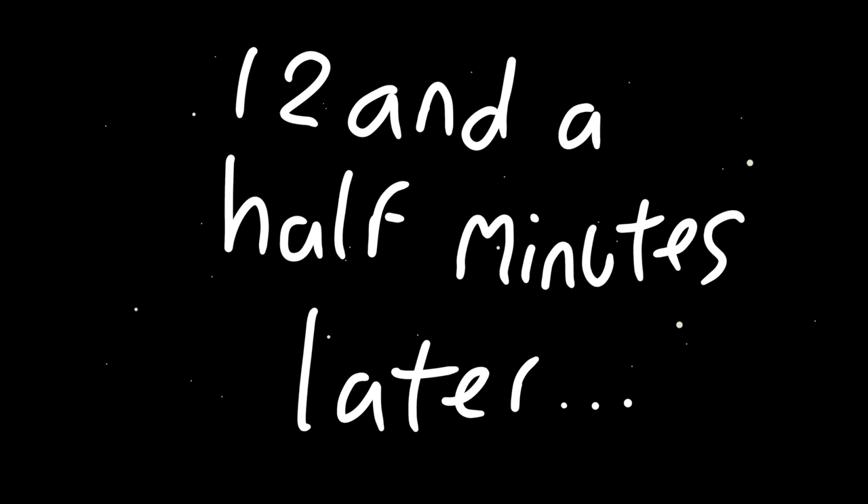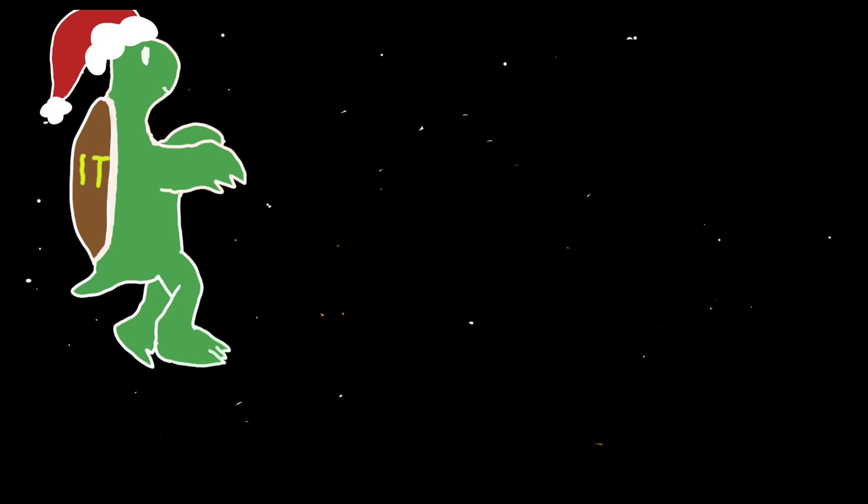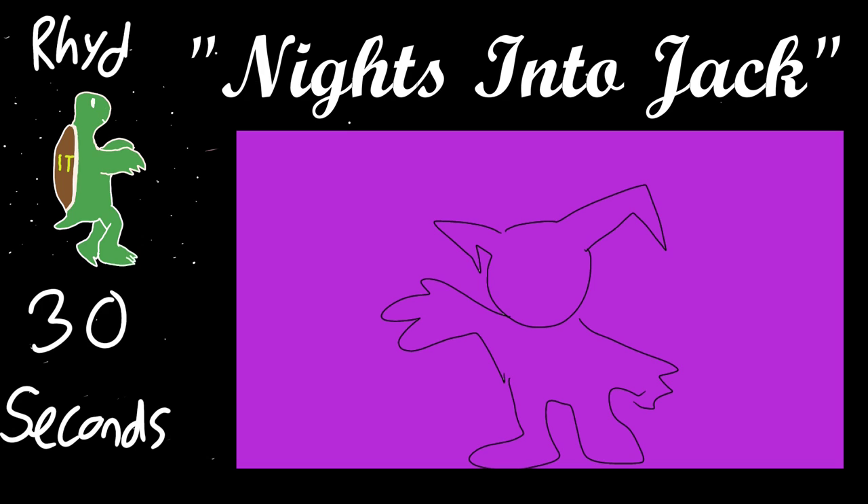We are back. We have spent all that time drawing Jack Frost from the Shin Megami Tensei series. The tie with Christmas is he's an ice elemental monster. Let's jump straight into this festivity of weird creatures to draw. I shall go first, as usual. This is my 30-second attempt, which I call Dreams Into Jack.